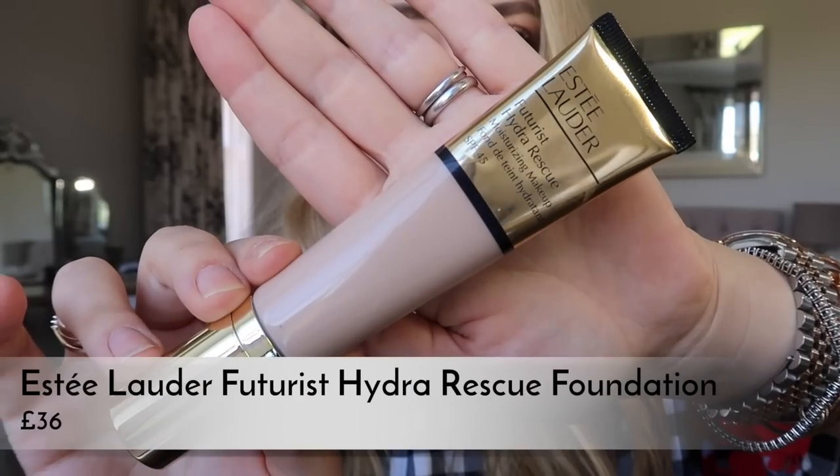Starting off with makeup, I've got one favorite this month and it's actually a foundation. I feel like I have so many foundation favorites — I'm so disloyal when it comes to foundation — but this one is a new release and it's bloody brilliant. It's the Estée Lauder Futurist Hydra Rescue Moisturizing Makeup, SPF 45. The shade I use is 2N1 Desert Beige. It's really nice if you don't have oily skin — brilliant for dry skin. It looks very fresh and natural, leaving you with a nice glow without being overtly glowy.